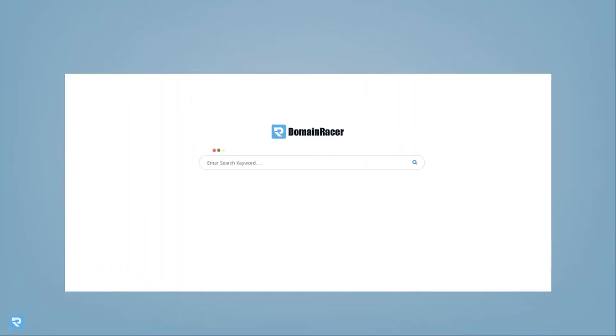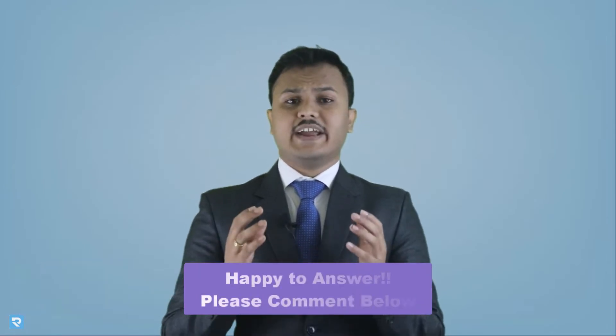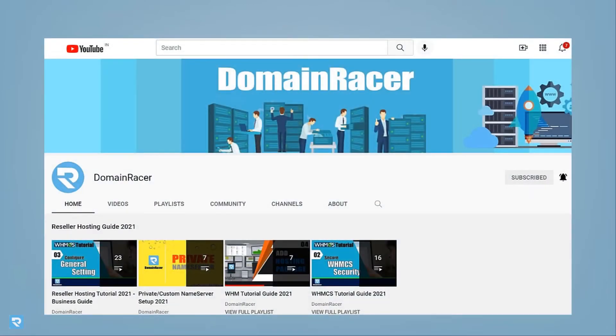Second, we have a search engine called search.domainracer.com where you just have to search your problem, you will get a video and you can solve your problem. And third, if you are not getting any problem solutions, you can comment on any video available on the Domain Racer YouTube channel. We will reach back to you and try to solve the problem.